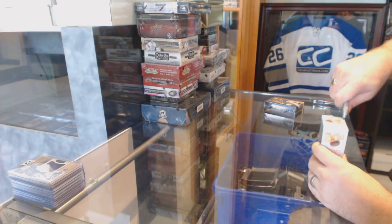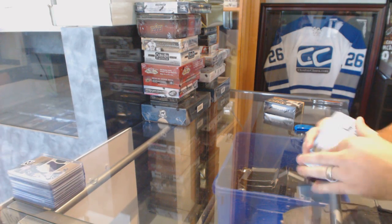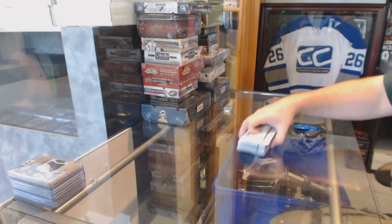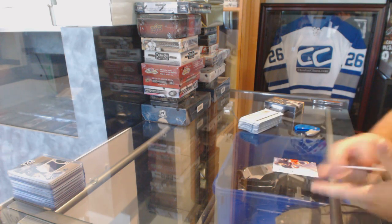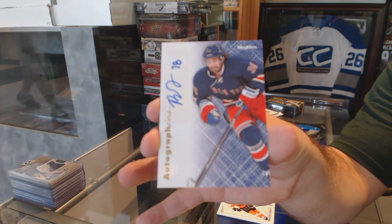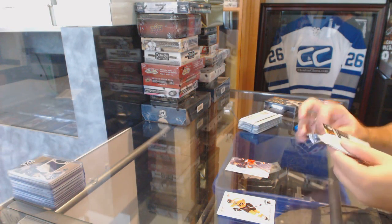Continuing on CG Break number 6186, we've got the Retro Inner 12/13 and the Select Inner 13/14. Good luck everyone. Starting out with an autograph fix for the Rangers. Buffalo, if you heard me, we're good to go.